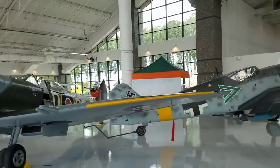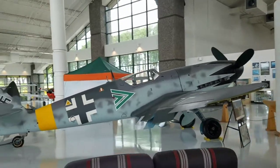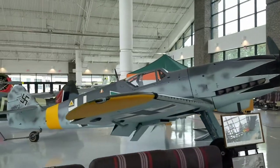Next we're going to come around and see a Messerschmitt 109. Beautiful looking plane — sorry about the pillar — it's gorgeous.